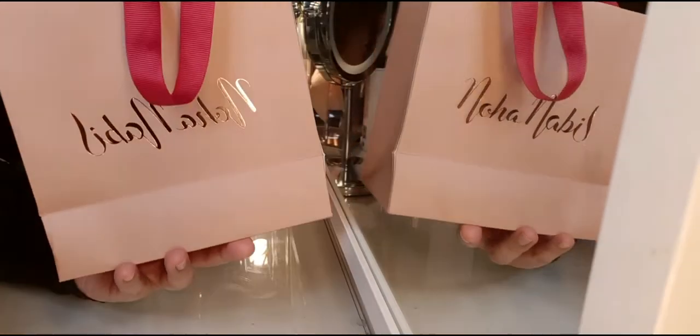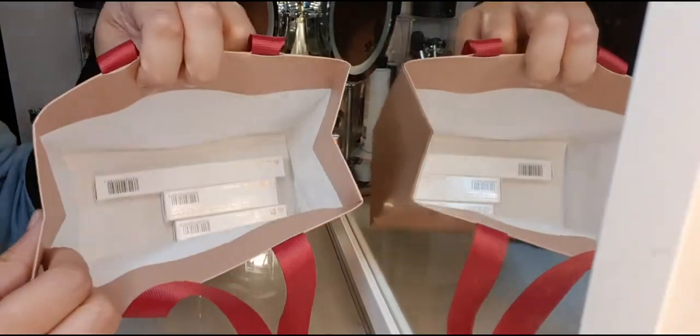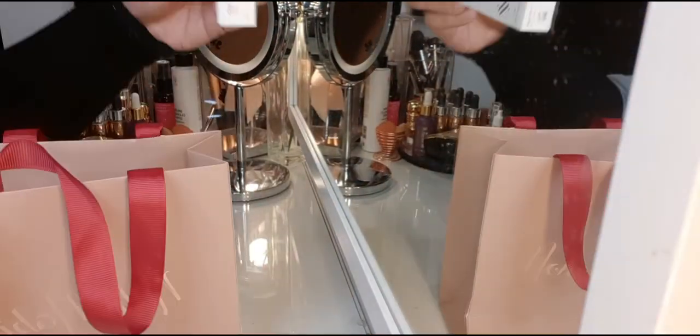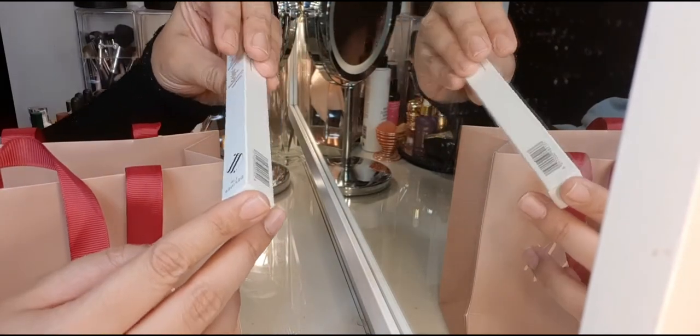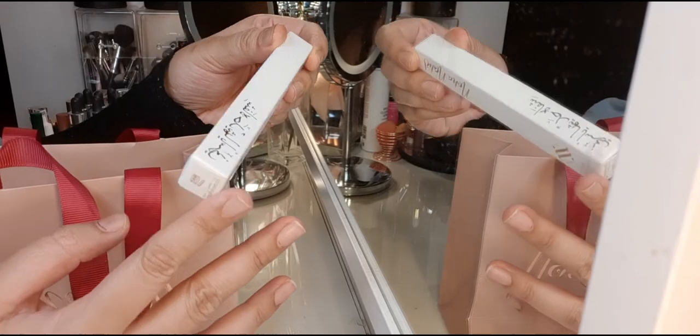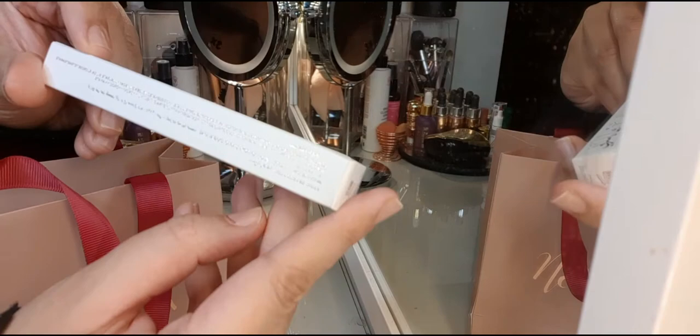I just want to talk about the packaging. It's a cute tea pink packaging. I like it and I just have three products to show you. So this is the lip pencil packaging — it says lip liner and it's made in Germany.